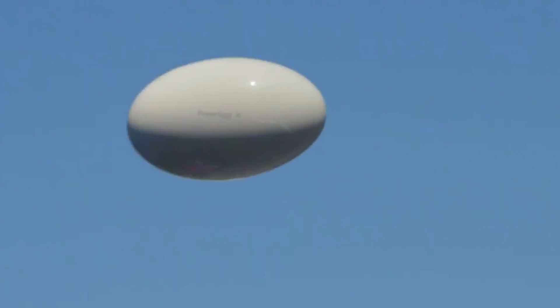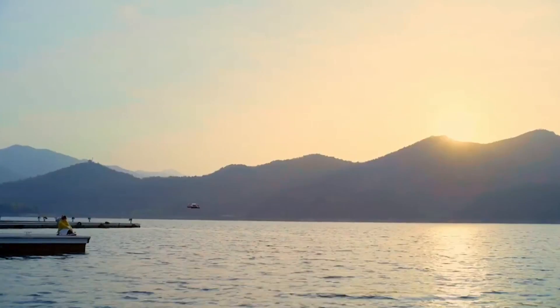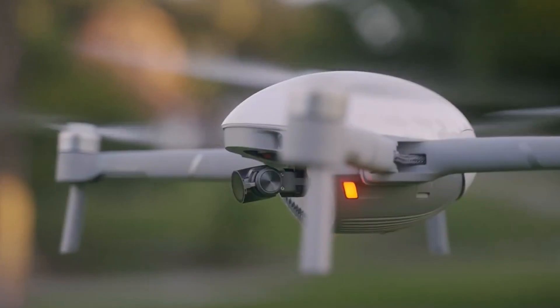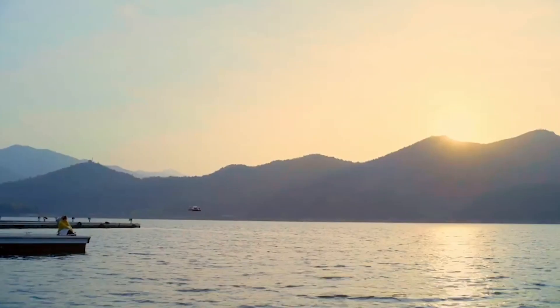What really sets the PowerVision Power Egg X apart is its stability in windy conditions. With its waterproof housing, it's not just a fair-weather friend, but a trusty companion in unpredictable conditions. You can capture stunning images even when the skies open up. The Power Egg X is not just a drone — it's your passport to adventure, rain or shine.